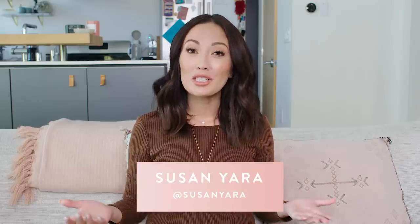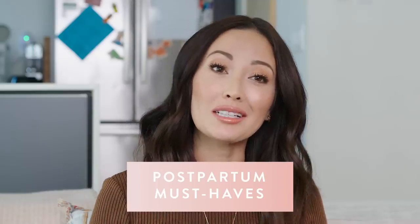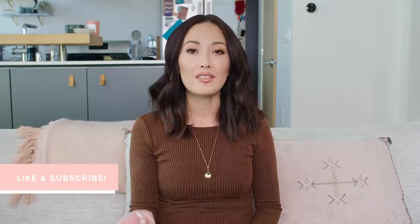Hi guys, welcome back to my channel. Today I'm going to talk to you about postpartum must-haves, which basically are the products I ended up needing after pregnancy that I didn't realize I was going to really need. If you've been following me for a while, you'd know that I had an emergency C-section when I gave birth. While there are some products that you need when you have a vaginal birth, there are definitely products that you just need in general after you give birth. Some might be specific to a C-section, some might be specific to just giving birth in general, so I hope these help.